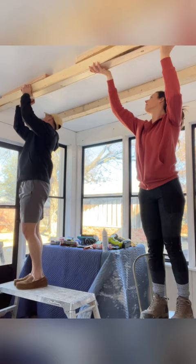Lastly, we can't forget about the floors — I have a fun idea for those. I think this is going to be a great first project of 2023.